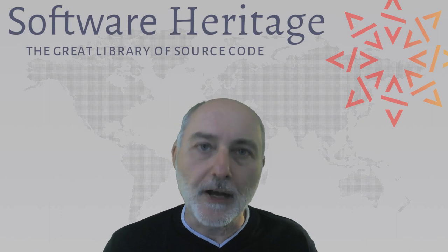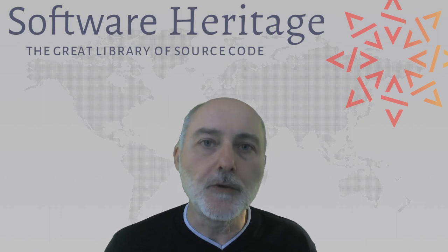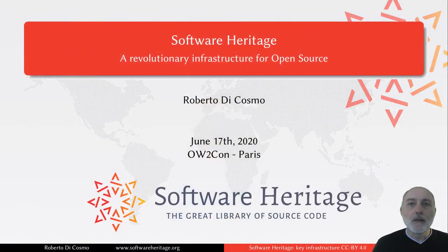I am delighted to take part in this year's edition of OW2.com. Today we are looking together at the mission of Software Heritage, which is a revolutionary infrastructure for open source.